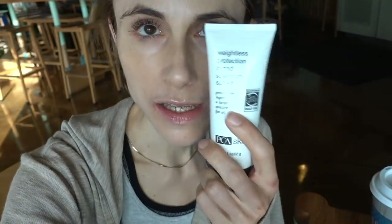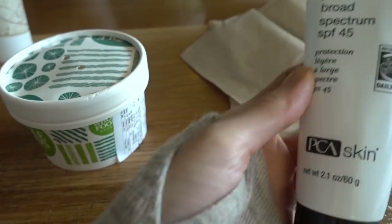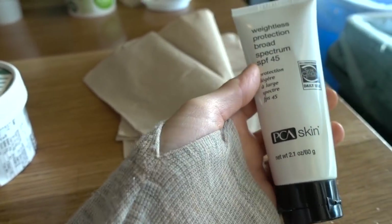Hey guys, happy Sunday. We're here in Whole Foods. This morning I went to apply Elta MD UV Clear and all I had left was a micro droplet — I finished another one. So I grabbed this PCA Skin Weightless Protection Broad Spectrum SPF 45. It goes on pretty similar to Elta MD UV Clear, maybe a little bit heavier. I wouldn't say it blows me out of the water, but it's pretty good.